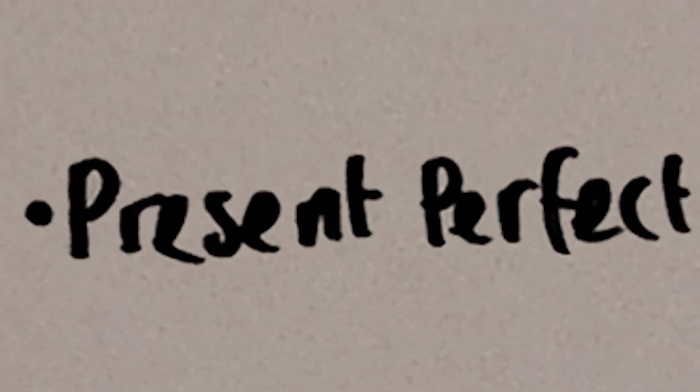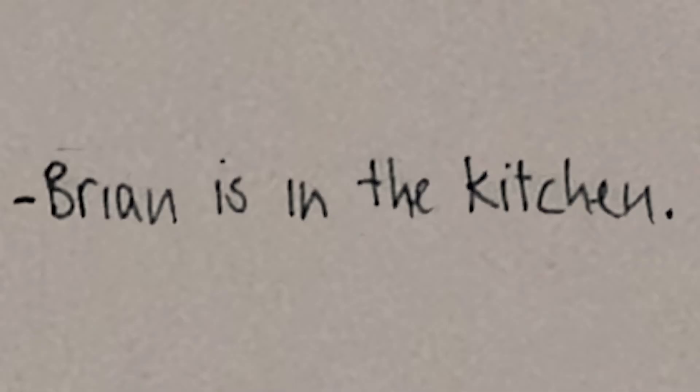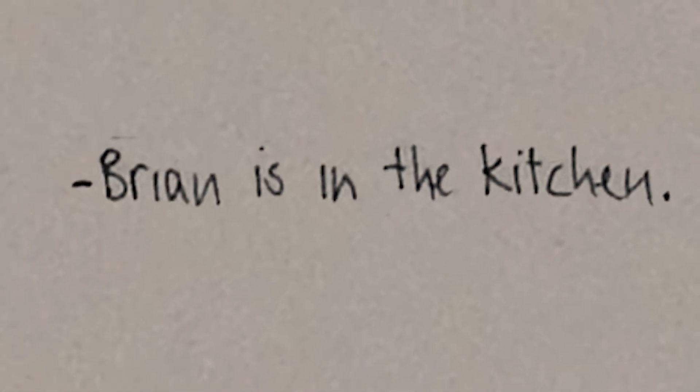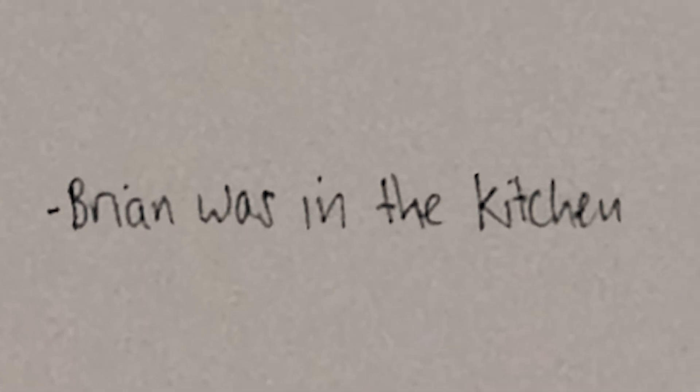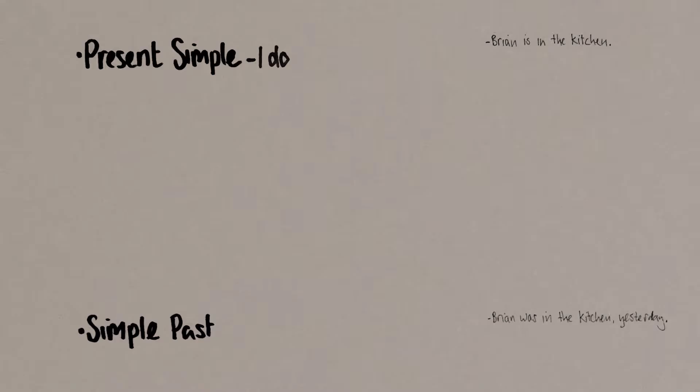Perhaps you can remember the names of some of the tenses from English lessons at school. Brian is in the kitchen. The word 'is' is a present form of the verb 'to be', and 'Brian is in the kitchen' is a sentence in the present simple — I do, I am, I work, etc. 'Brian was in the kitchen' is exactly the same, but it's talking about the past. 'Brian was in the kitchen yesterday.' This tense is called the simple past.